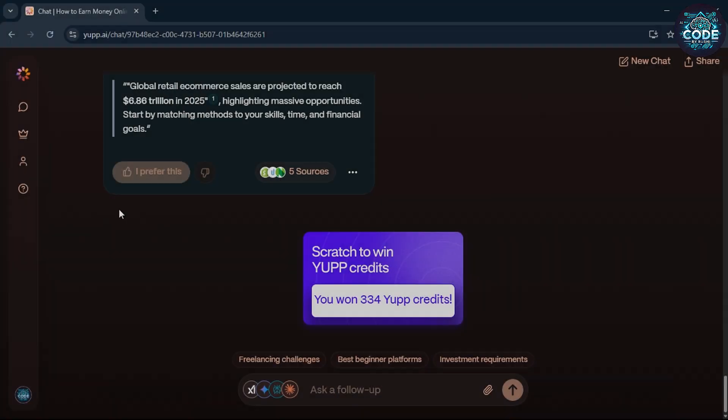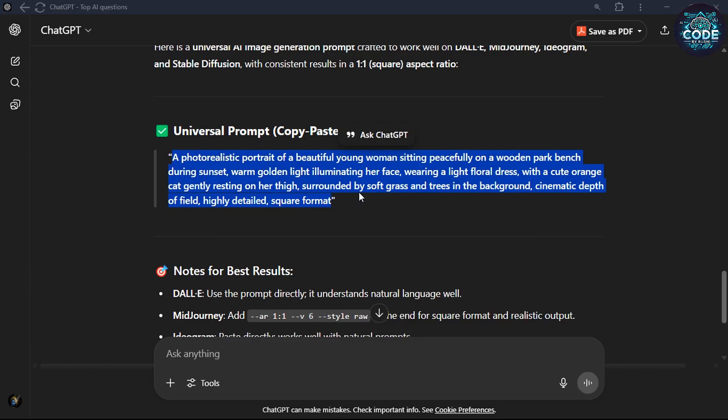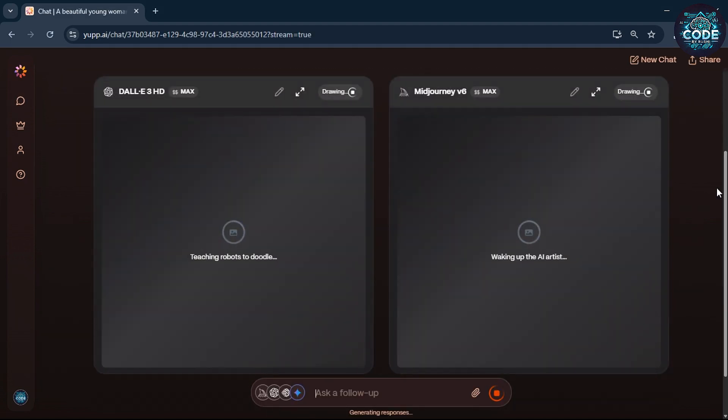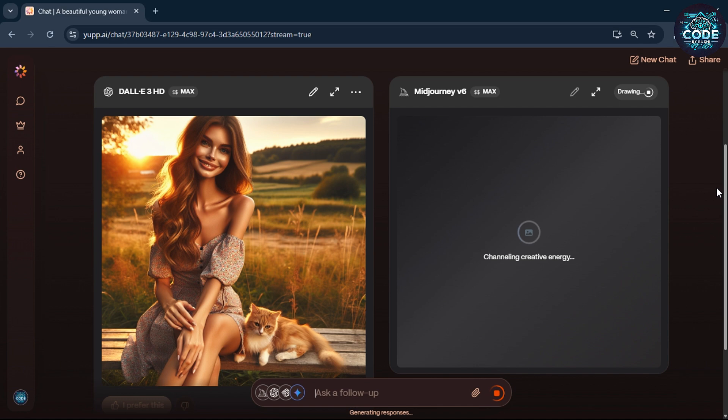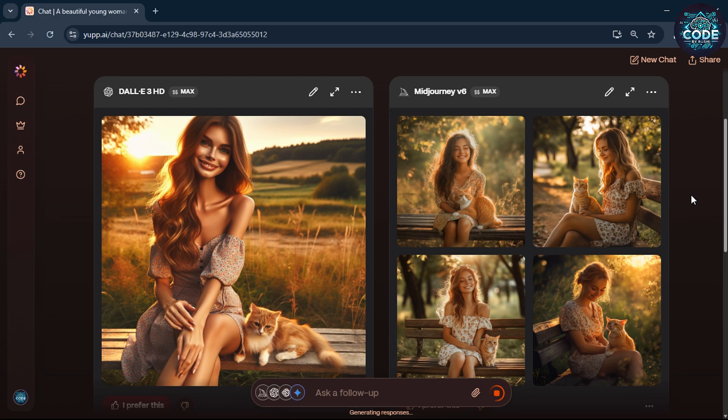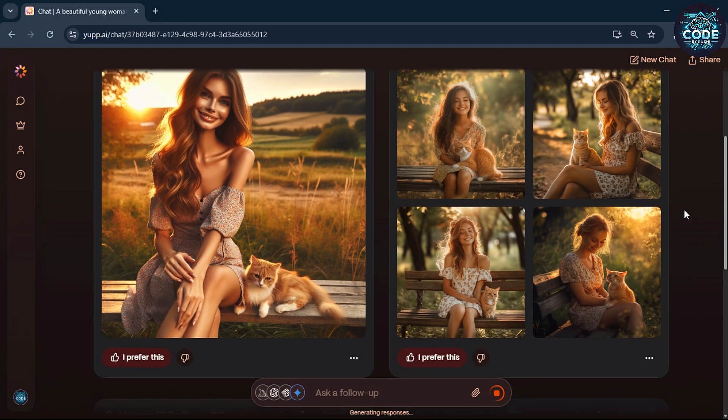Now let's test the image generation feature. I have a prompt ready so I will paste it and select the image models. Let's try it. The image generation starts — DALL-E 3 HD output is very bad, Midjourney V6 gives four different creative images.